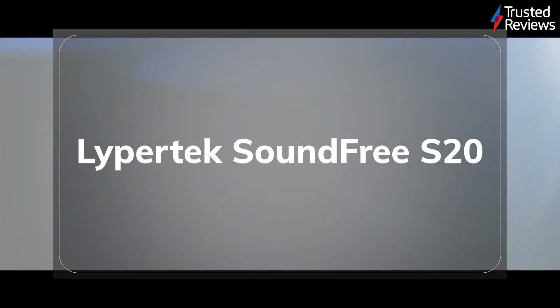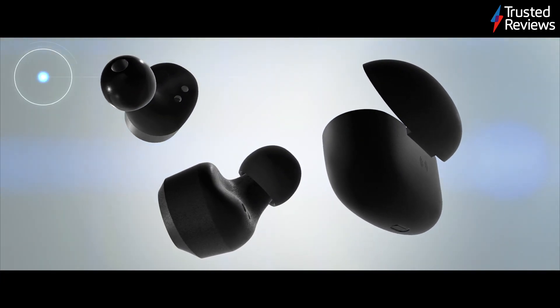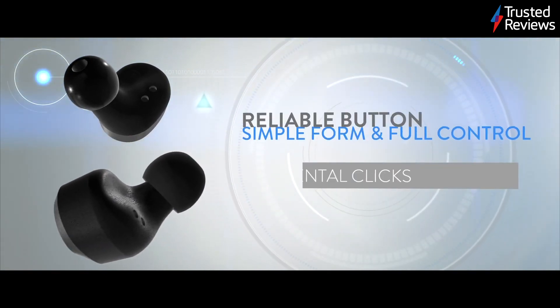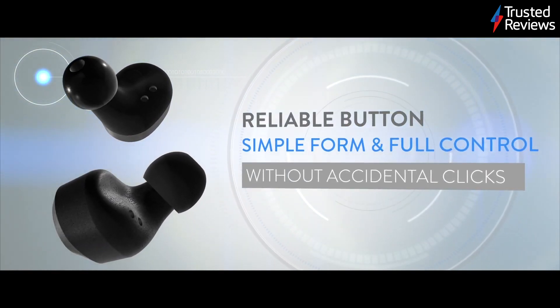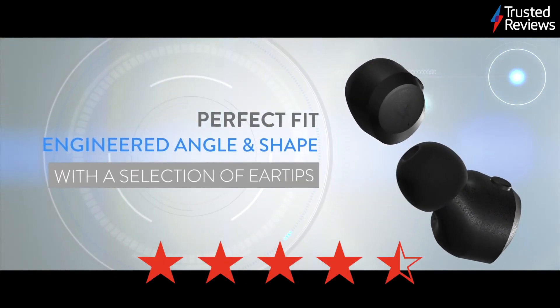The Lipotech Soundfree S20. The Lipotech Soundfree S20 are a new set of affordable true wireless earbuds. During testing, we found they offer a diverse set of features traditionally seen on more expensive sets and excellent audio quality considering the low price. They scored 4.5 out of five.